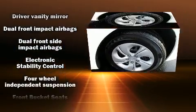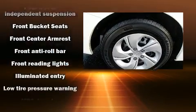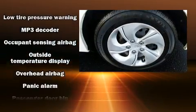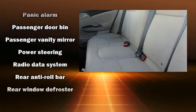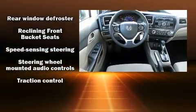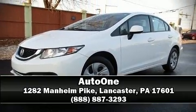Honda ensures the safety and security of its passengers with equipment such as front and side impact airbags, a security system, and ABS brakes. This car was designed with safety in mind, allowing you to drive with even greater assurance. It also arrives with a Carfax history report indicating just one previous owner. Please don't hesitate to give us a call.